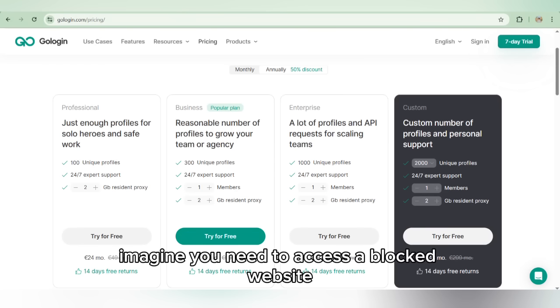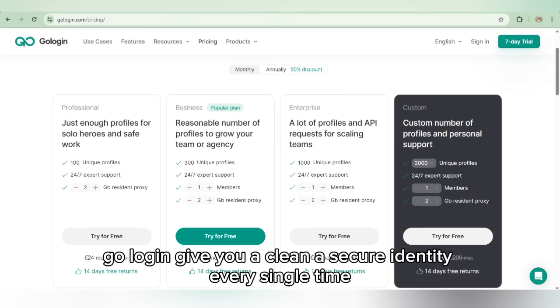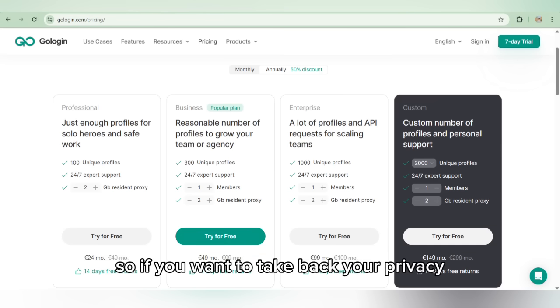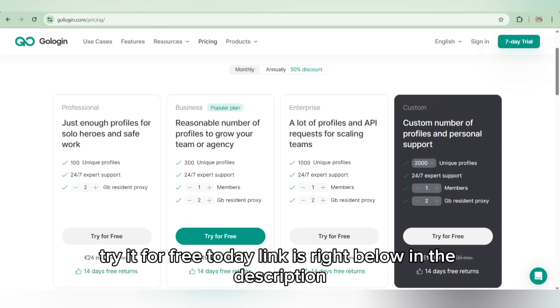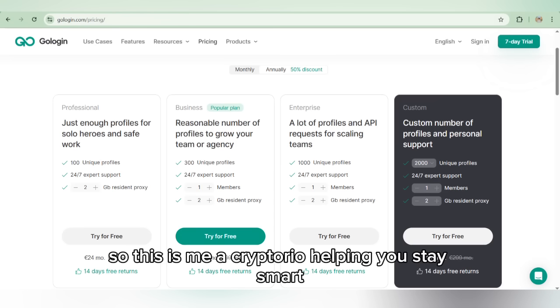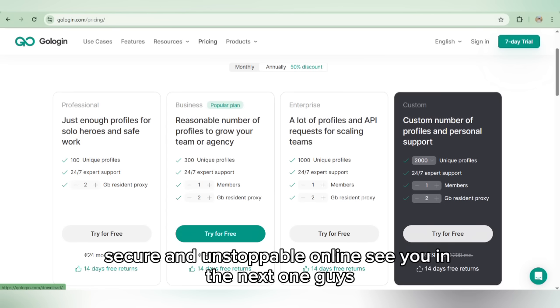Imagine you need to access a blocked website or manage multiple ad accounts — no bans, no tracking, no problems. GoLogin gives you a clean, secured identity every single time. So if you want to take back your privacy, unlock the web, and browse without limits, GoLogin is the tool you've been looking for. Try it for free today — links right below in the description. This is me, Cryptorium, helping you stay smart, secure, and unstoppable online.